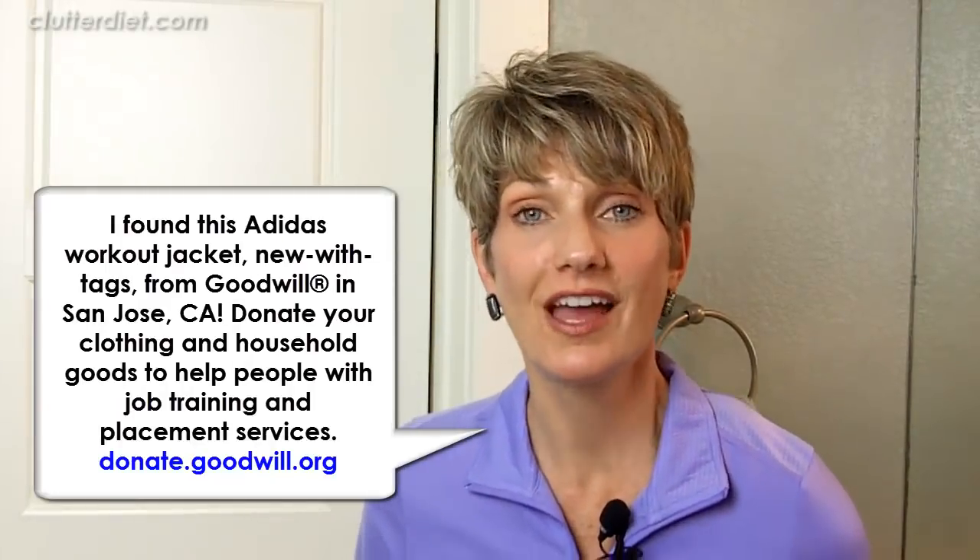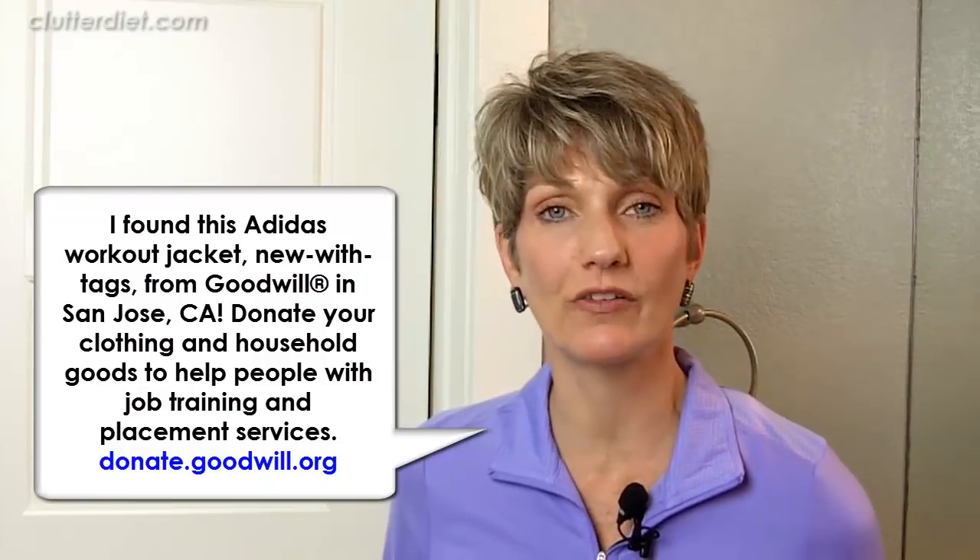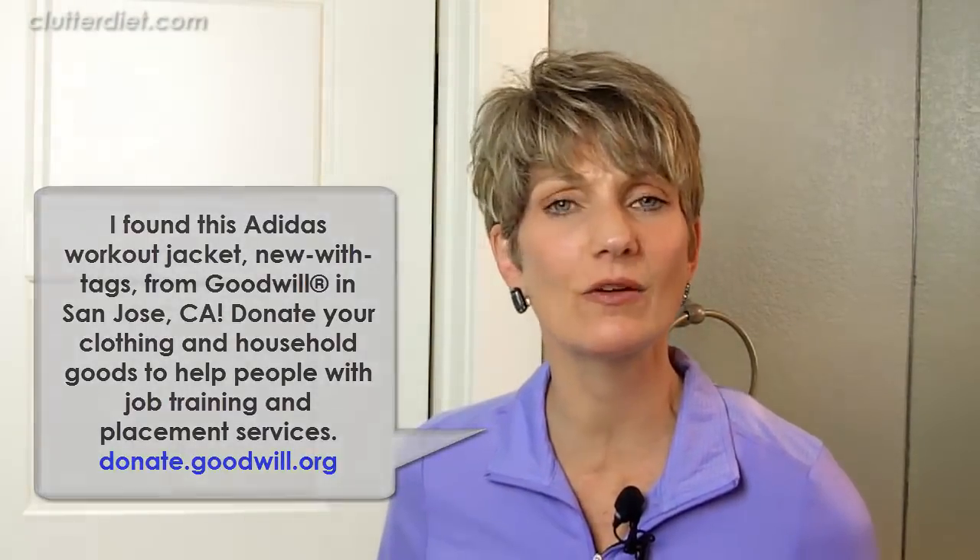Hi, I'm Lori Marrero, creator of the Clutter Diet book and online program, and I'm here with four weird tricks to help you get organized. They're weird because all of them have to do with doors. I have run into so many situations in my organizing career that have to do with doors getting in the way, not being utilized well enough. So I want to show you a great example from my new house.